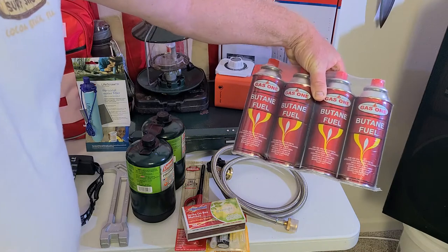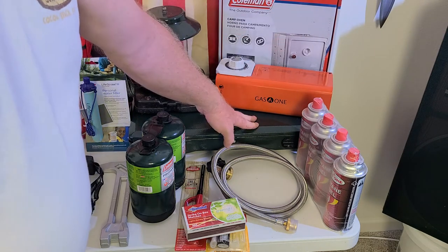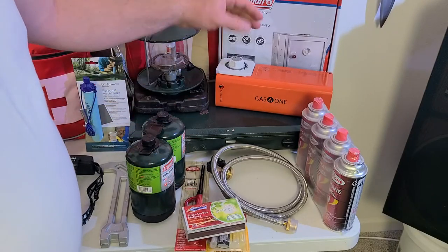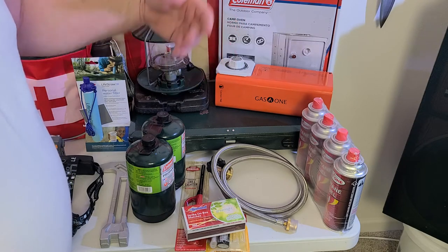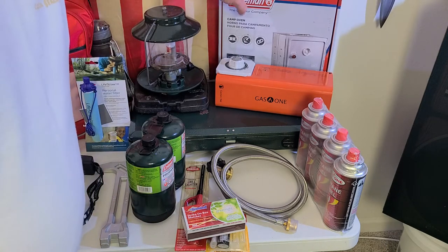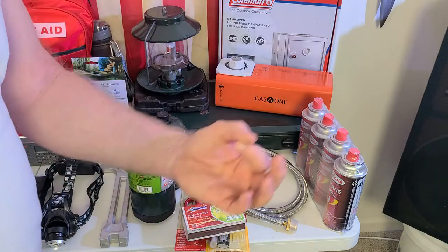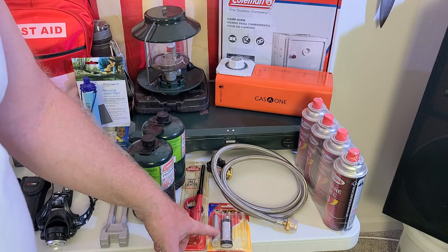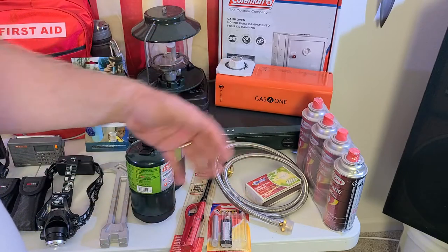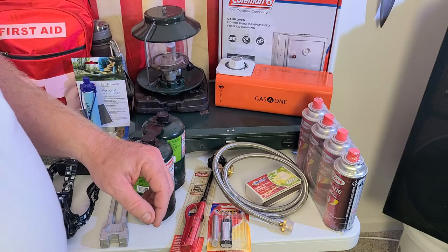The Gas One runs on butane, so you buy these butane canisters — that's your backup. You also have an oven here that connects to your Coleman stove, so you can do some baking in a grid-down situation — bread, biscuits, whatever you want. It connects right to your Coleman stove and you've got an oven. With any of these products, you've got to make sure you have some way to light them — matches, Bic lighters, grill lighters. Just make sure you have several different ways to light your cooking gear.